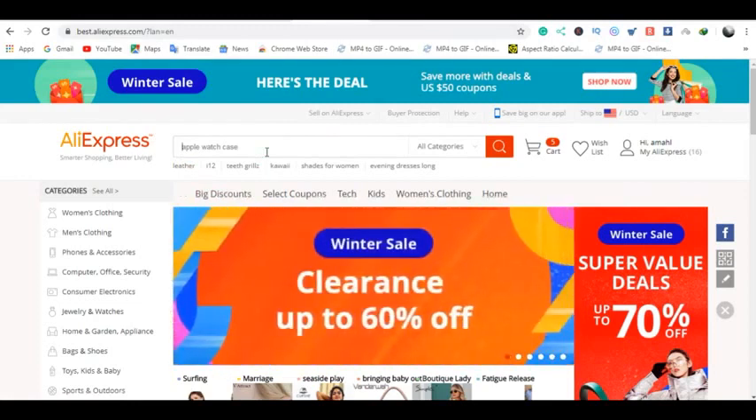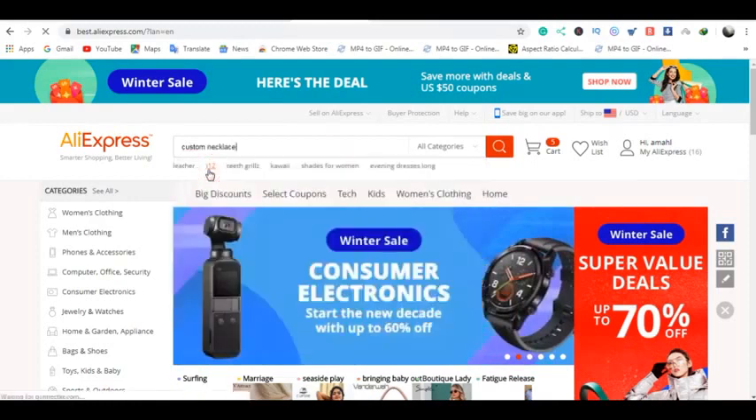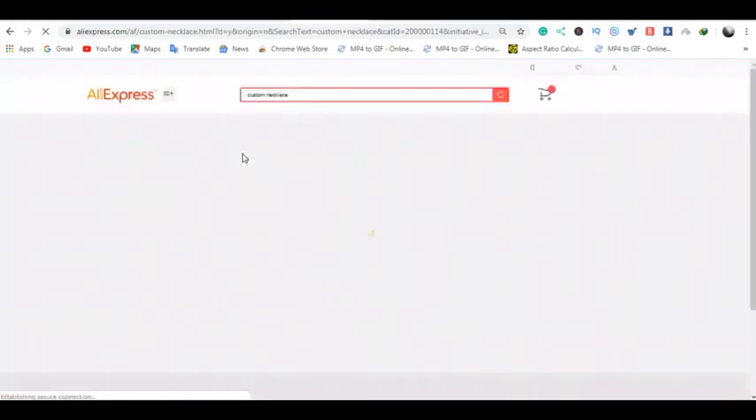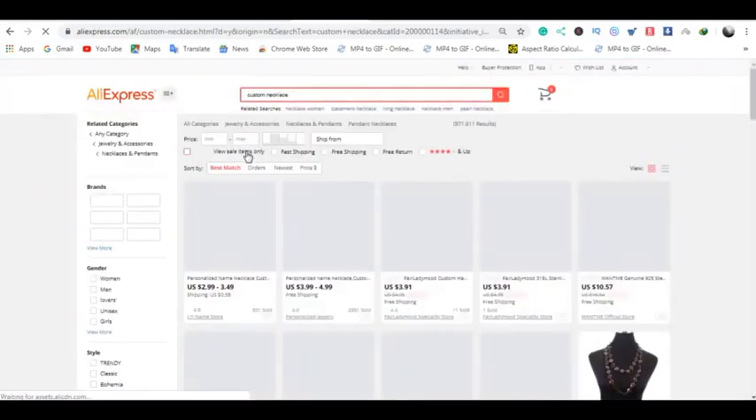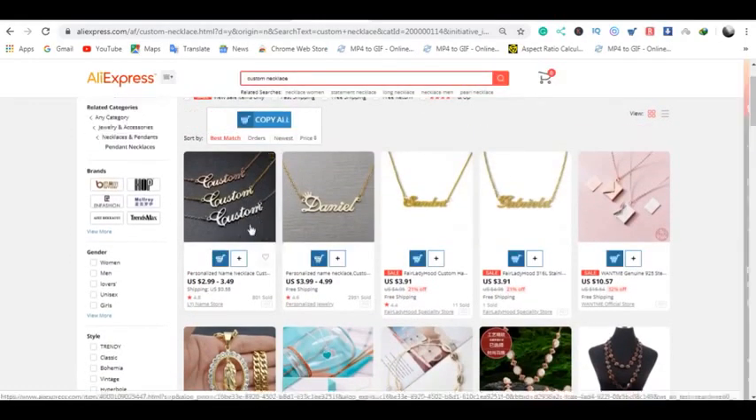One product that I know does really well is anything customized. So let's say, for instance, custom necklaces. Let's search for custom necklaces. These are all necklaces where a person can tell you the name that they want on the necklace.